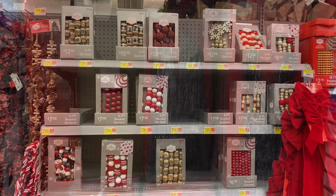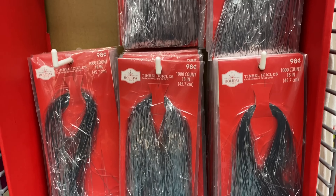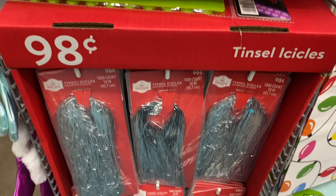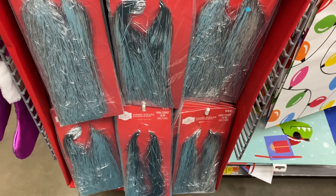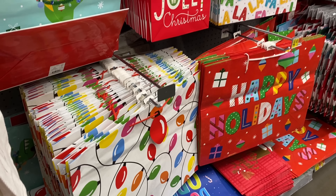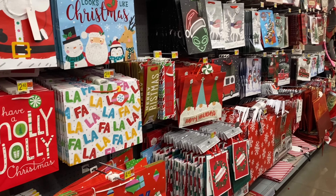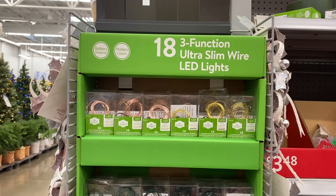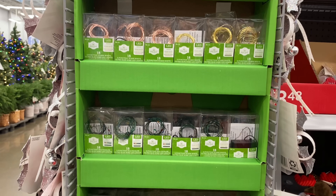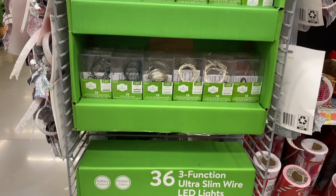The next thing I wanted to show you is I have noticed as of late that tinsel is making its way back. It's so funny — it brought back so many memories to just see it here on the end cap. I have seen it all over Pinterest if you're looking at vintage-inspired Christmas trees or a Victorian look; that is definitely the way to go, it seems like.